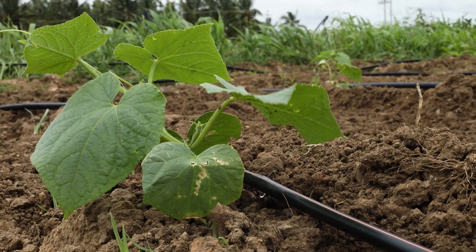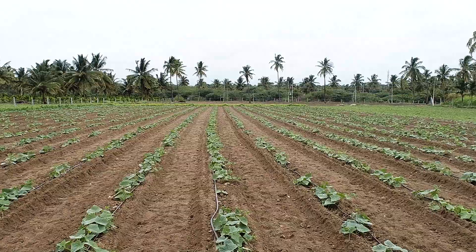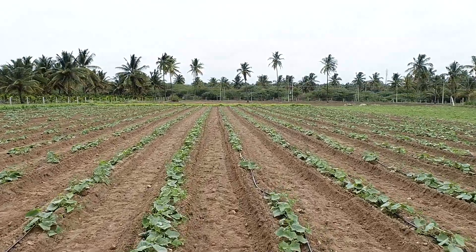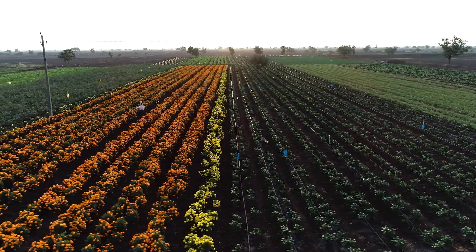But things are changing. Drip irrigation delivers water directly to the roots of plants using a fraction of the water compared to traditional methods. This not only saves water but also helps farmers grow more crops.